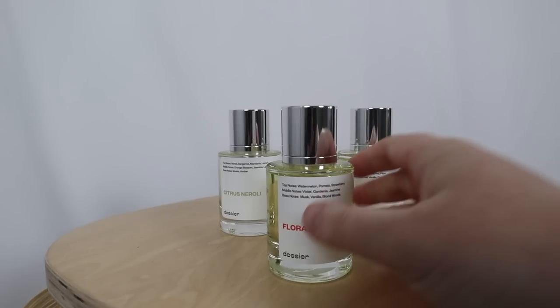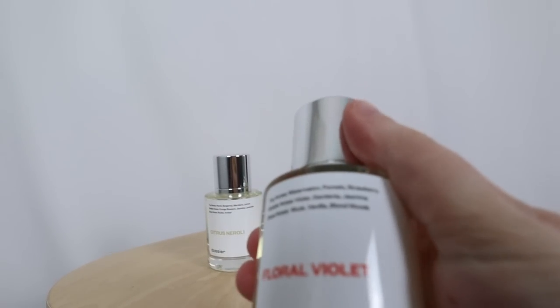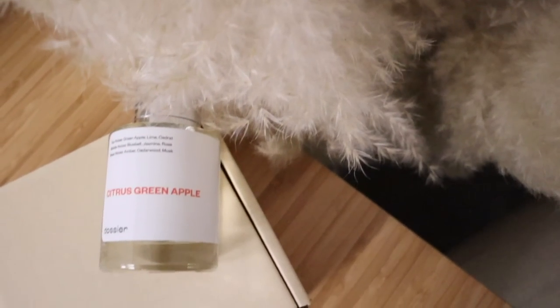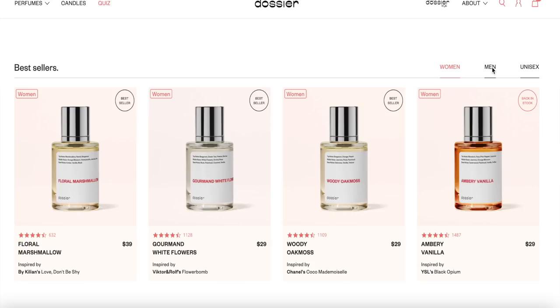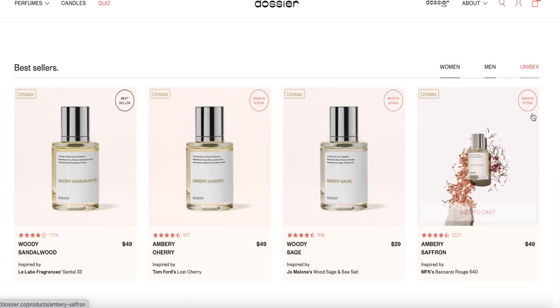I love the way Dossier designs their bottles - so simple yet amazing quality, and the tops are magnetic so you'll never lose the cap or have spillage. My favorite scent this month is Citrus Green Apple - I'm normally not into fruity scents, but with the notes of amber, cedarwood, and musk it really gives different elements to the fragrance. They're always adding new scents to their collection, so check back often. Use code STEPH10 at checkout for a one-time discount on your purchase.